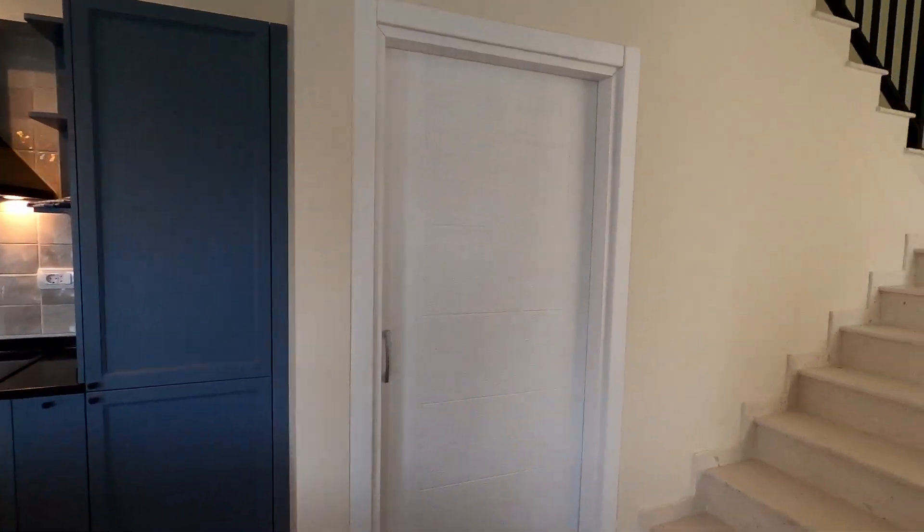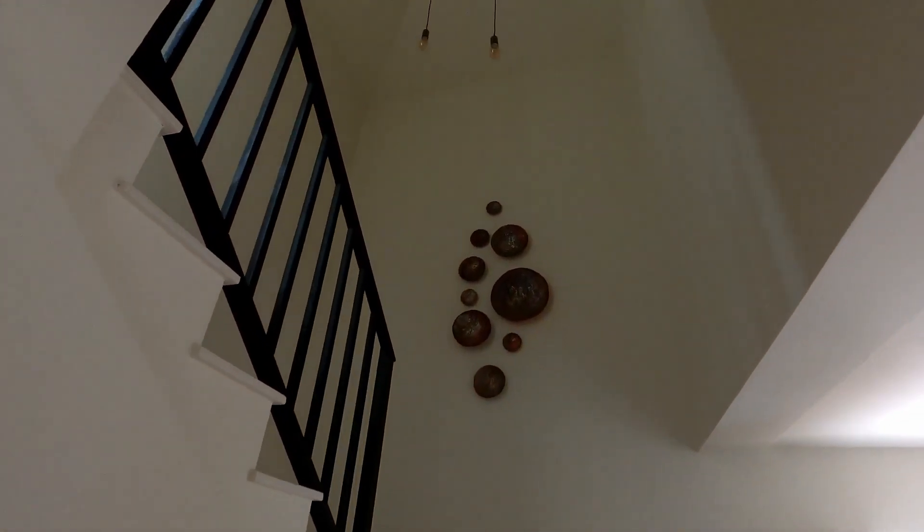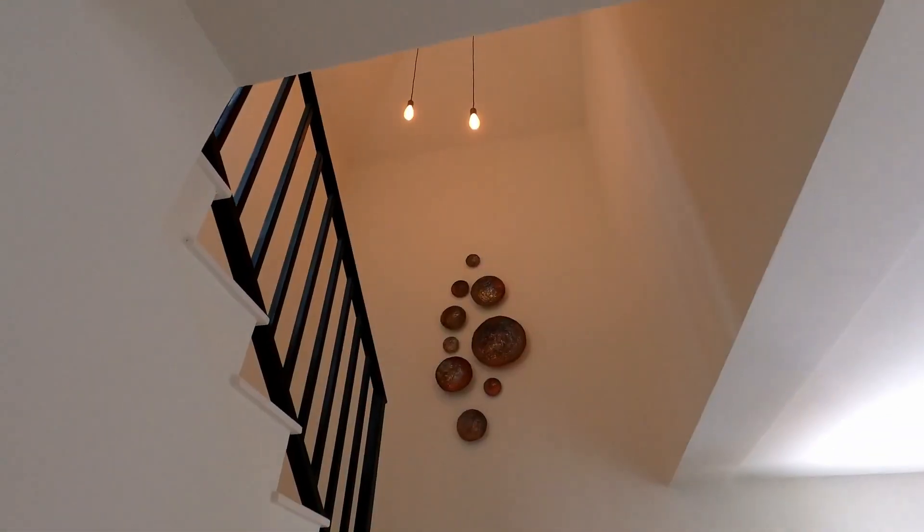There's some storage under the staircase. Let's turn on the light.